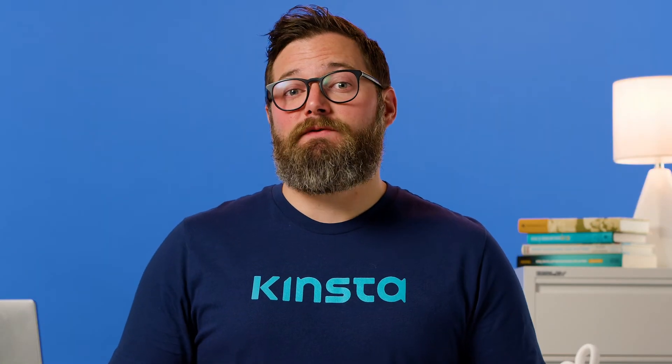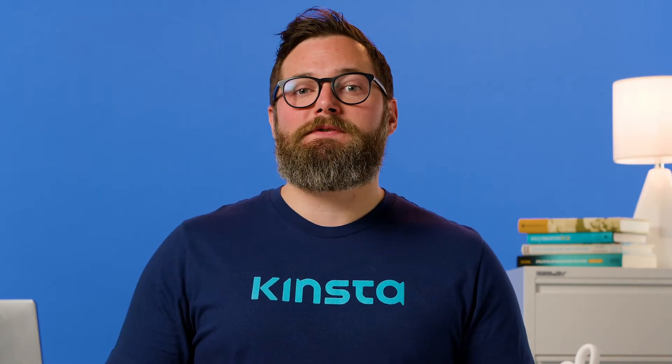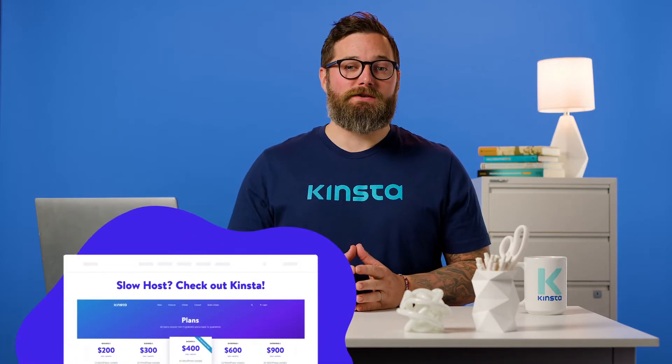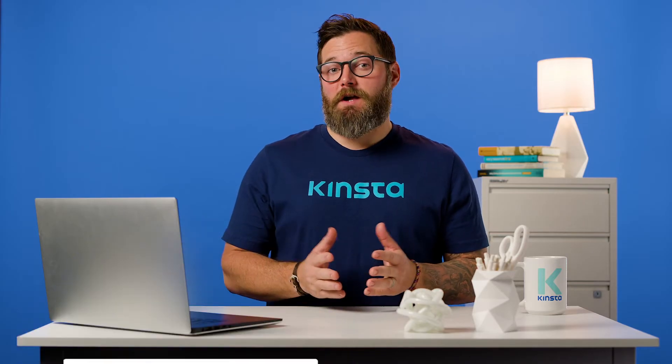Step 1: Set up a staging copy of your website. You can think about a staging environment as a lab where you get to do all of your testing and important changes to your site before the public gets to see any of it. With a staging copy of your website, you can make any changes you want without fear. If you break something, you can easily start over without any repercussions. These days, a lot of WordPress web hosts offer staging functionality as part of their packages. Here at Kinsta, for example, you can set up a staging environment with just a couple of clicks.